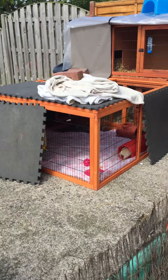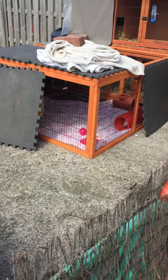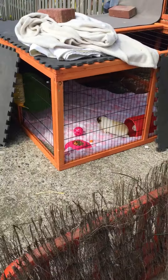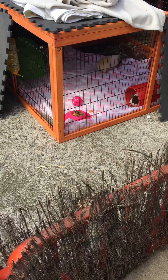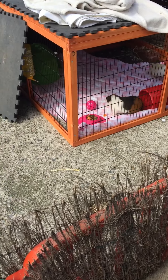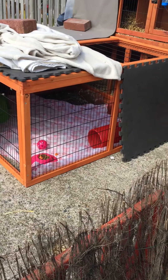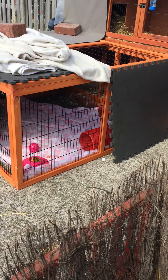It's quite some size but they seem to be enjoying it. They've got the food and water in there. I had to pick them up and put them in it because they were very hesitant of coming out — they don't usually try to come out.